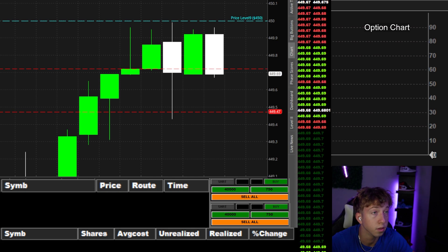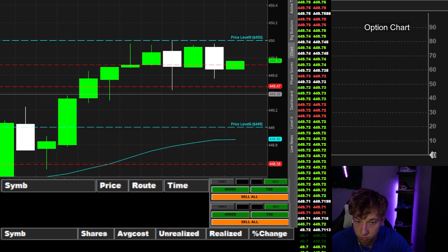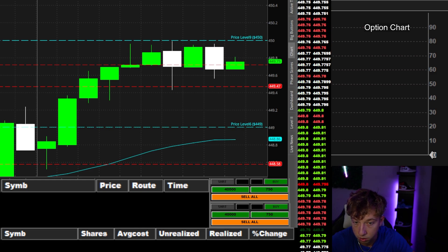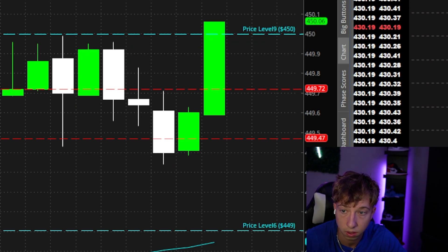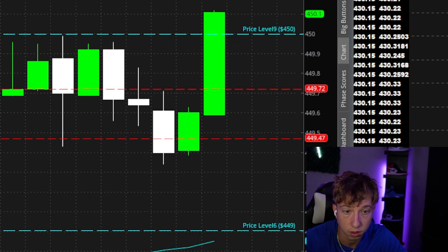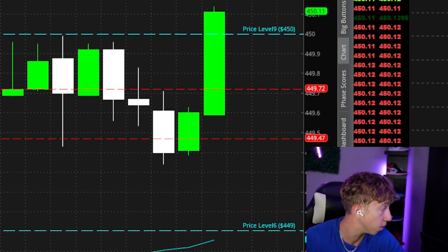Look at that five-minute candle — is it green or red? Still holding up in that 60s area. The NVIDIA just broke. Sending — was SPY, SPY close.